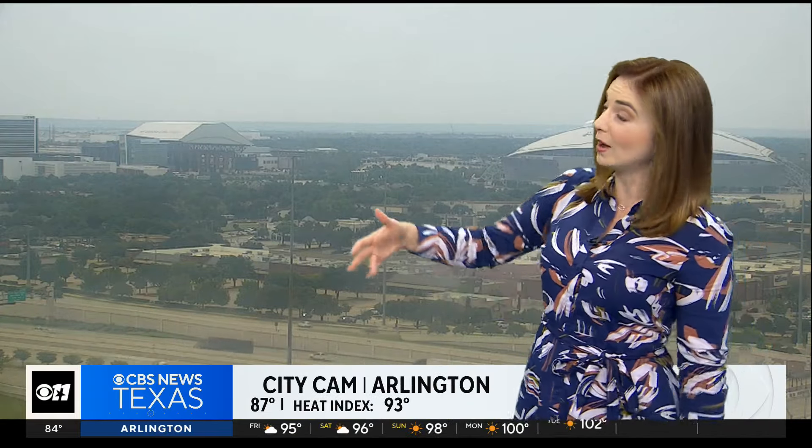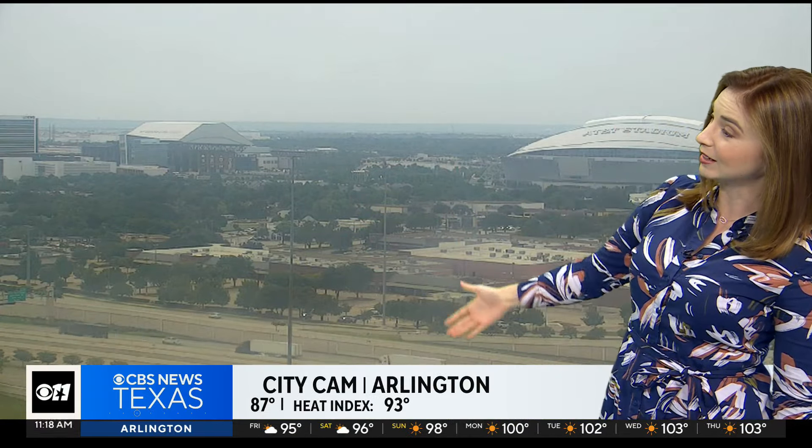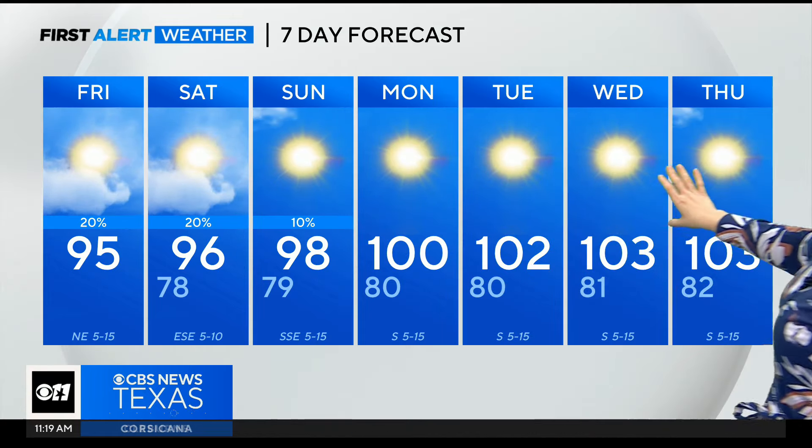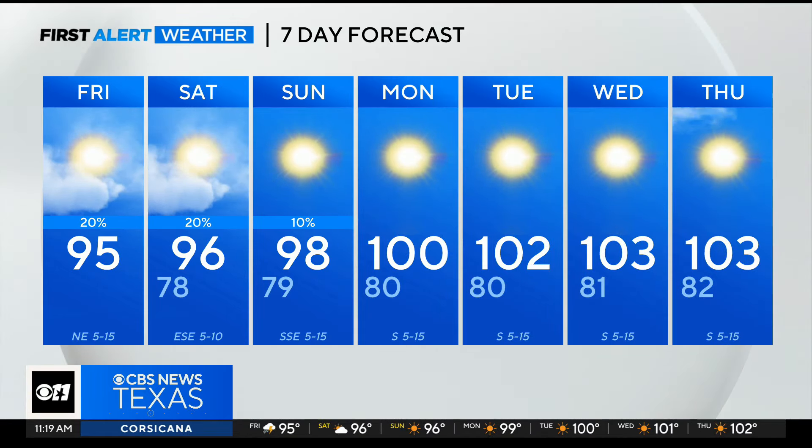The clouds are definitely a welcome sight as you're looking outside. Arlington is at 87 degrees right now, but we still have that heat index feeling close to 93. Where it's dry and sunny around Cleburne and Hillsborough, it actually feels closer to 102 to 104 right now. That's where we're going to see our temperatures getting back to next week as high pressure returns to the area. So enjoy the little bit cooler temperatures we're seeing right now, Karen.